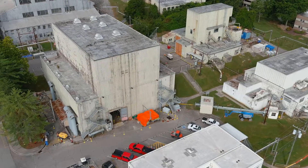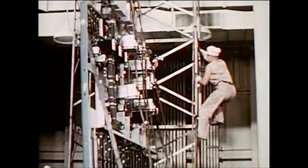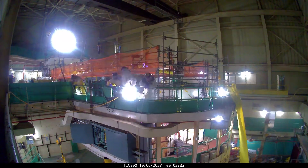One of the biggest demolitions planned at ORNL is the Oak Ridge Research Reactor. That facility was shut down back in 1987. Workers are busy getting it cleared out and ready for takedown.